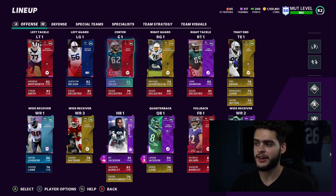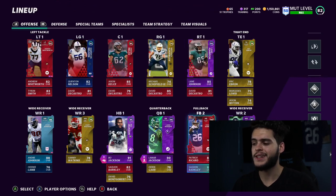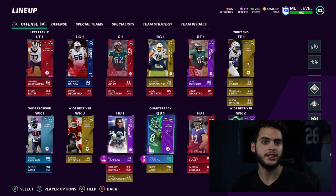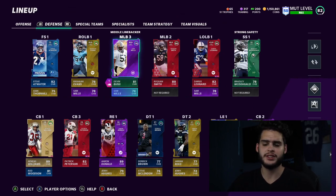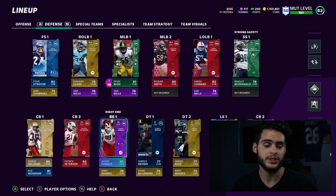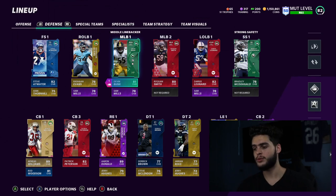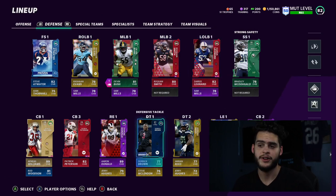What needed work on this team was the line of scrimmage — the offensive line is not gonna hold up at all. We need a better tight end, we might need one receiver, thinking Tyreek Hill but he's super expensive. Quarterback and running back are set. On the defensive side, I did pick up Aaron Donald last night for about 200k plus the power-up, roughly 300k total. Our linebackers, front seven, secondary — the whole defense needs work.